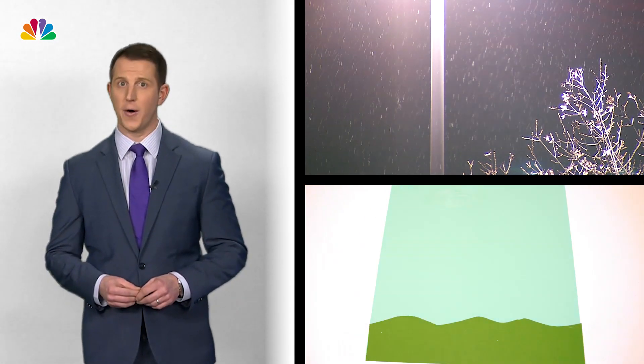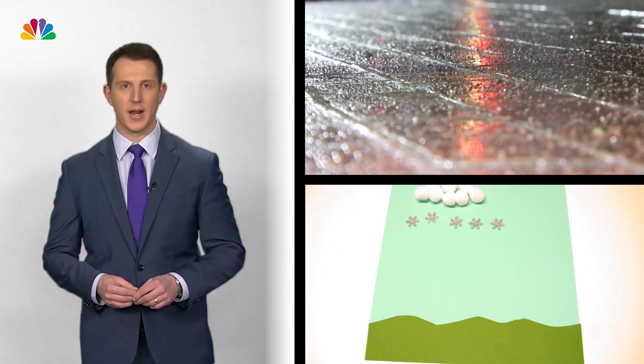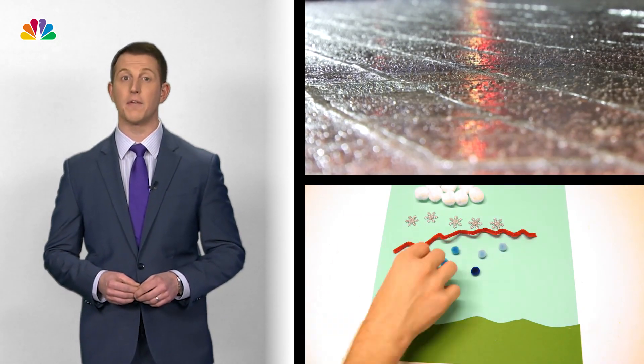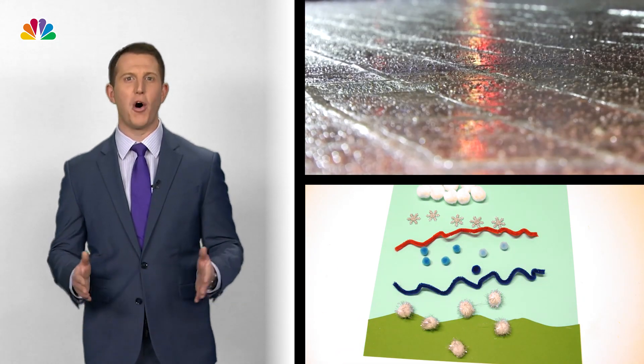Sleet starts off as snow, but because of a layer of warmer air aloft, the snowflakes melt into raindrops. Those raindrops then encounter another layer of freezing air, and then sleet forms. Think of sleet as small ice pellets.